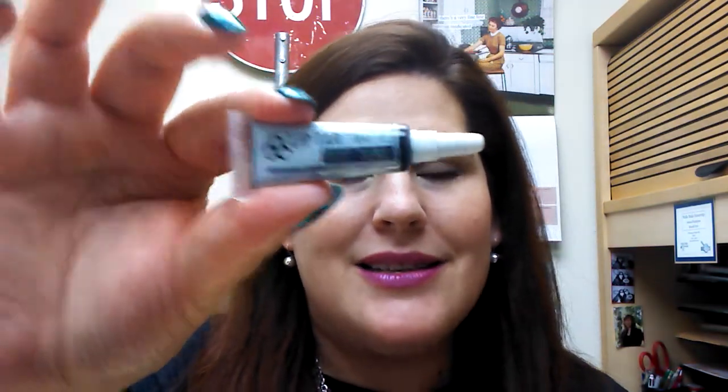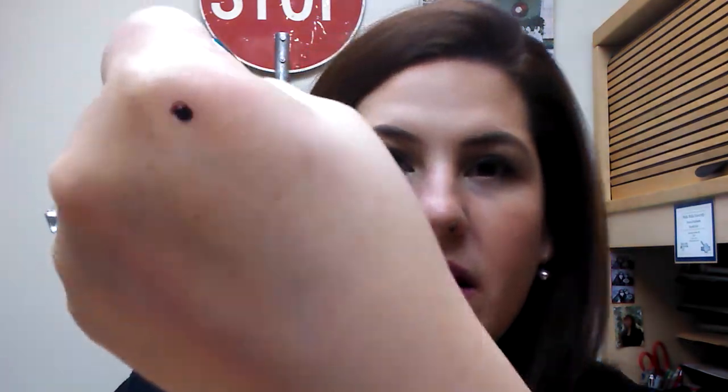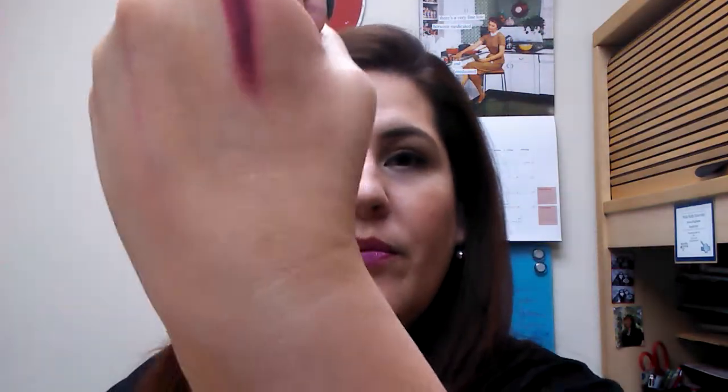The last berry is a lip tar matte test tube. I need to start swatching somewhere else — maybe the back of my hand. You just need the smallest, teeny-tiniest little dot. It comes out looking nearly black, but it's like a blackened cherry. Isn't that beautiful? And what I love is that they also include a teeny-tiny lip brush to go along with it. I think it's a gorgeous color. If you want it darker, you just use more of the lip tar. I don't know that I would wear it as dark as it comes out of the tube, but it's a beautiful shade.